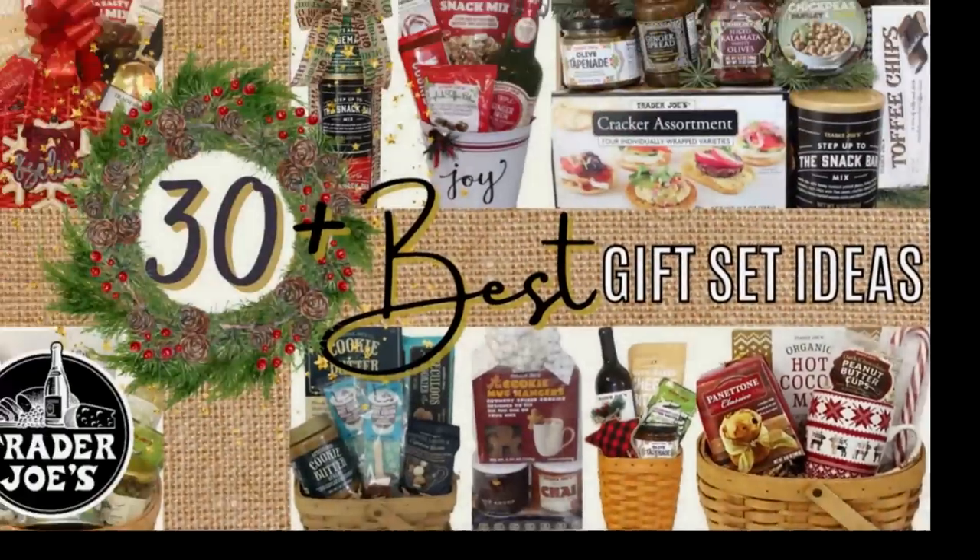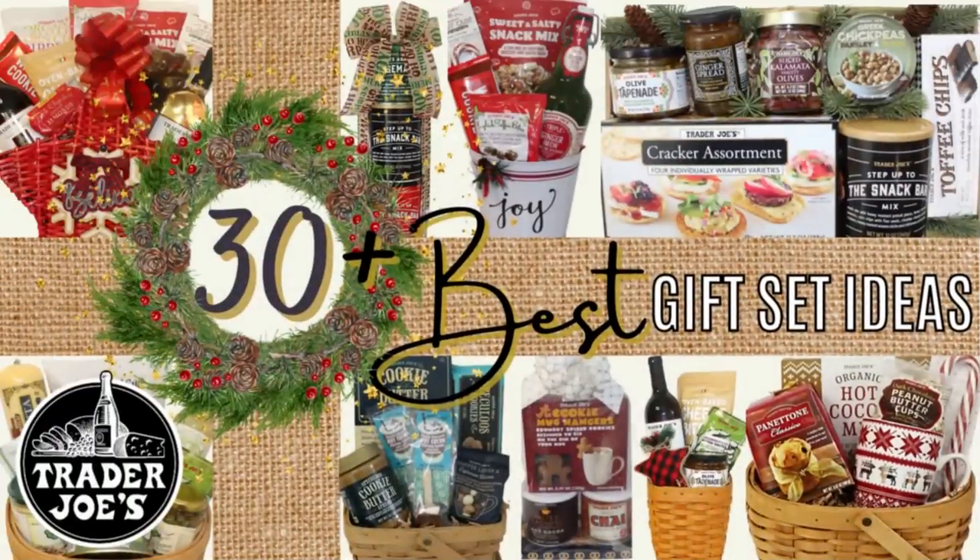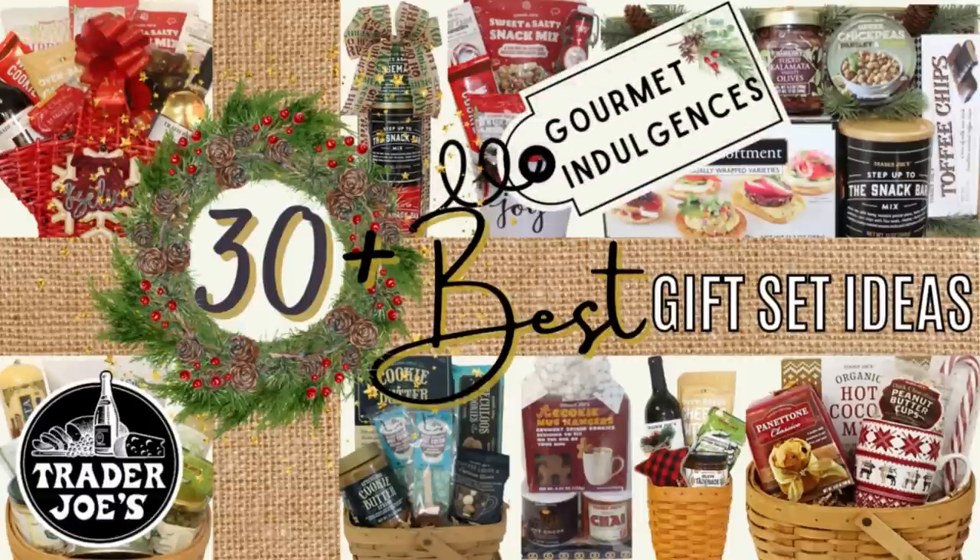Hi everyone, and welcome to Episode 6 in our Best Gifts of 2022 series. As promised, in this episode we will be focusing on the gourmet indulgences from our friends at Trader Joe's.